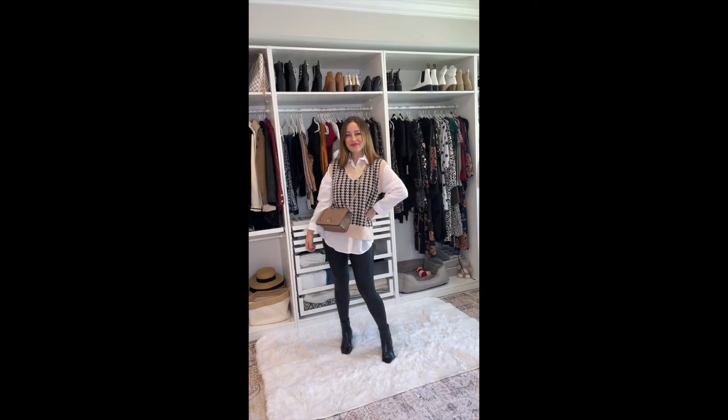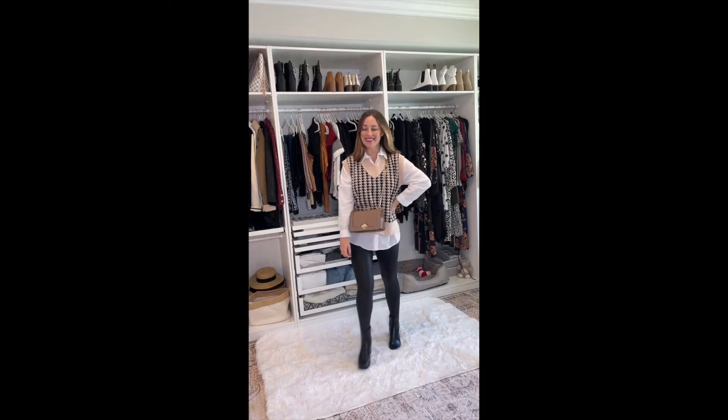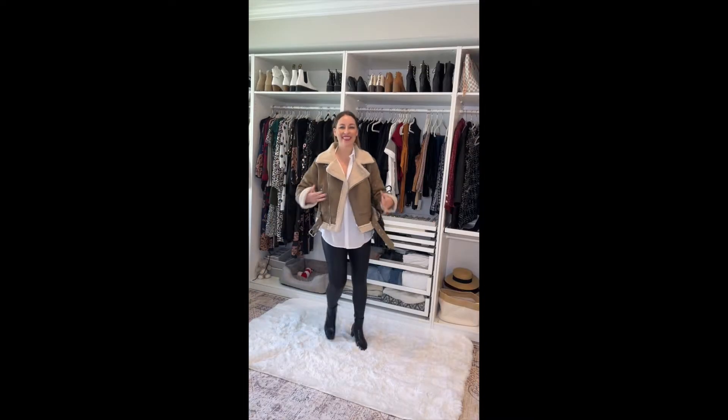Next up, this is more of a little preppy vibe. I love this little houndstooth vest — it is so cute and oversized — and I kept the same Spanx for the bottom.